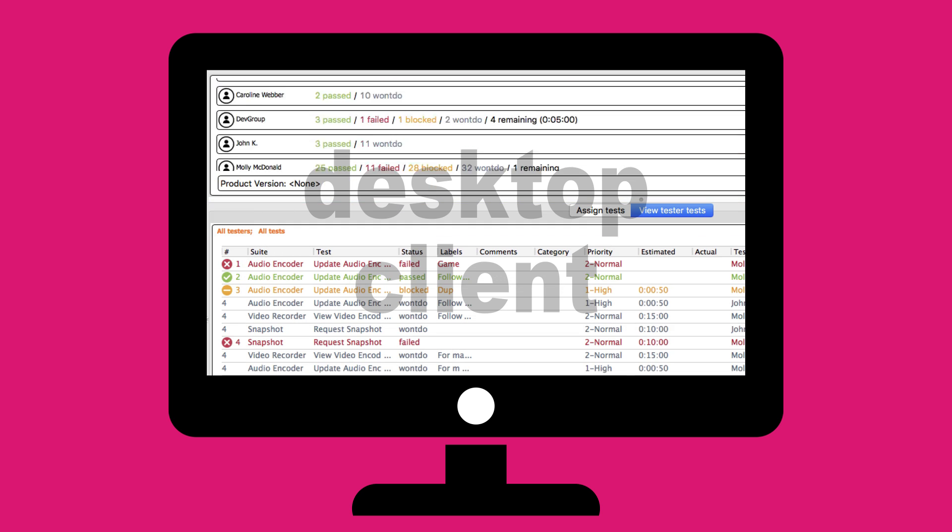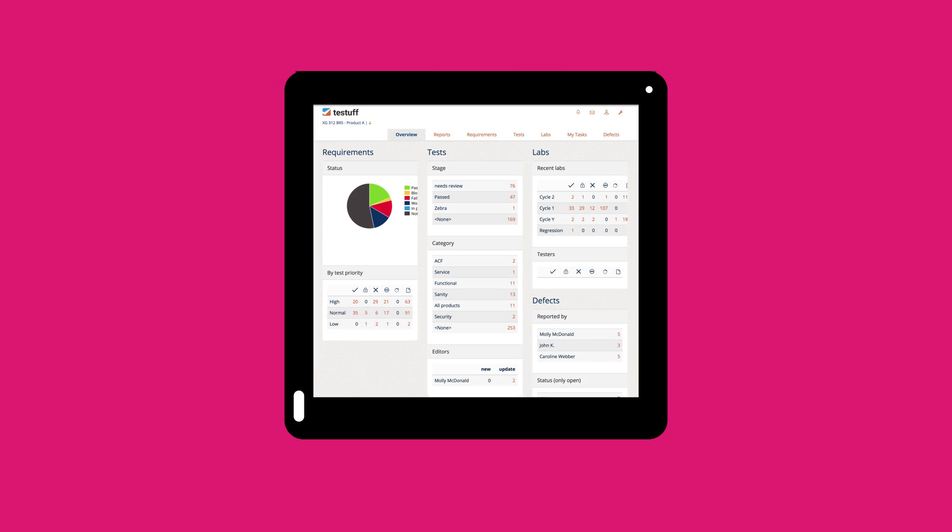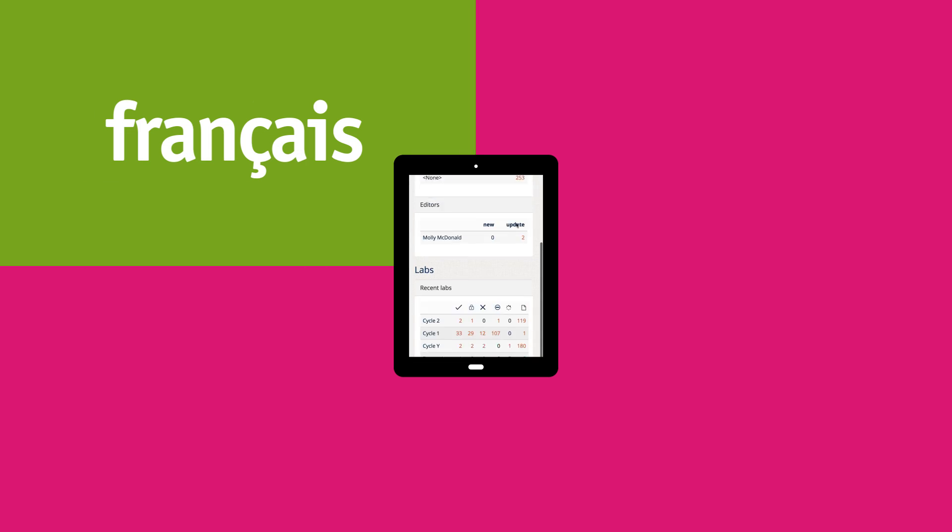For your convenience, Test Stuff offers a desktop client, as well as a web app that automatically adapts to any mobile device in four major languages.